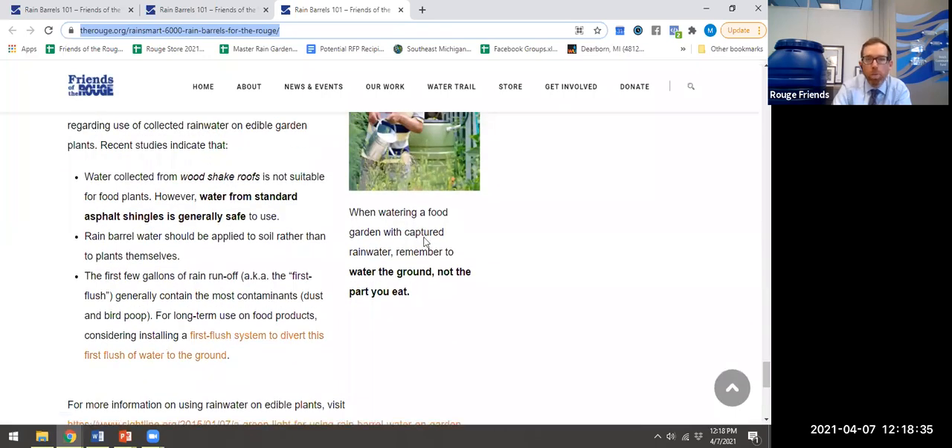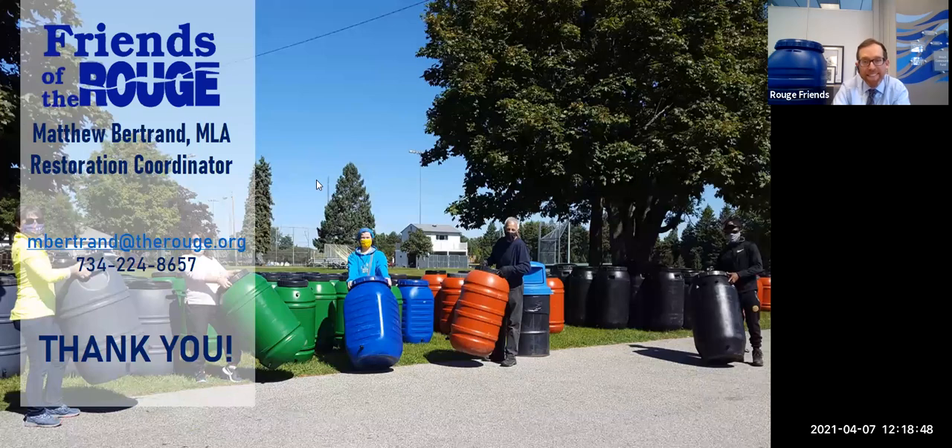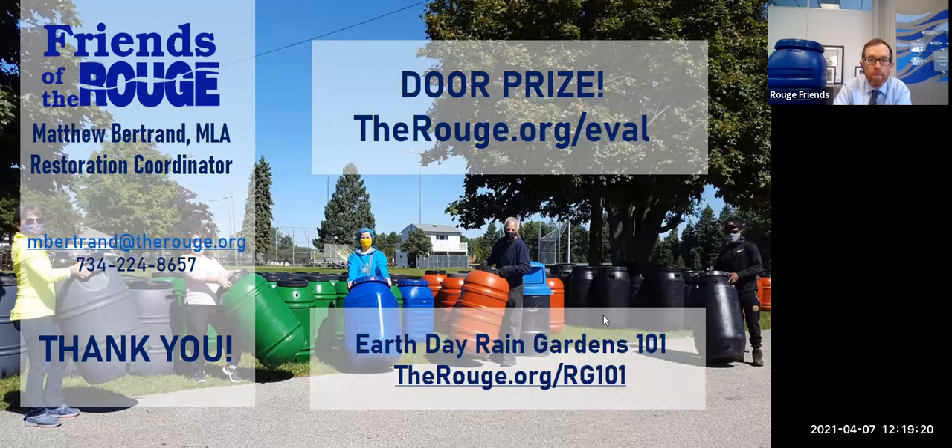That's about the end of my Rain Barrels 101. I want to share some follow-up ending information. You've got my contact information here. We do have a door prize associated with the event today — if you go to therouge.org/eval, that's a workshop evaluation, let us know what you think, and at the end of the evaluation there will be a link where you can toss your name in the hat for the drawing for one of these upcycled rain barrels. And if you're interested in learning more about water management, we also have an upcoming Earth Day Rain Gardens 101 event at therouge.org/rg101 coming up on Earth Day this year in late April.